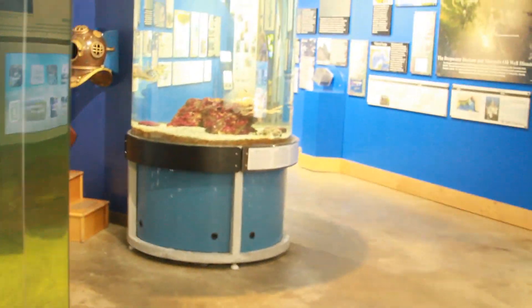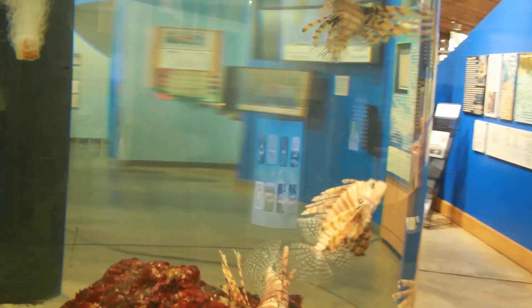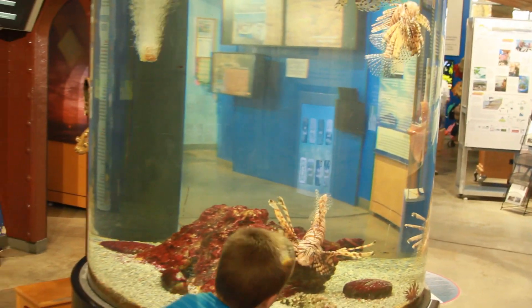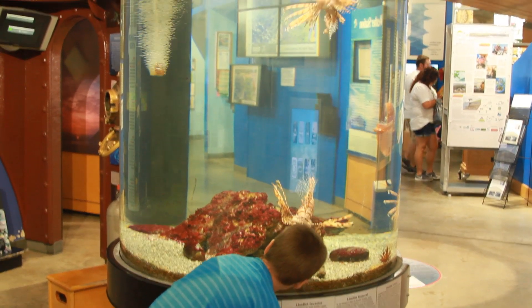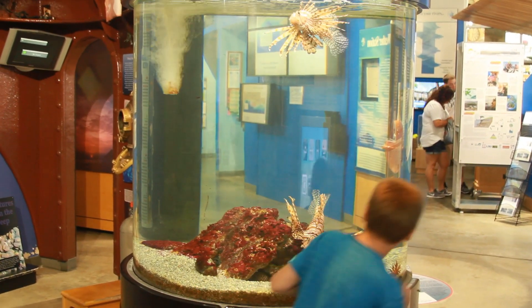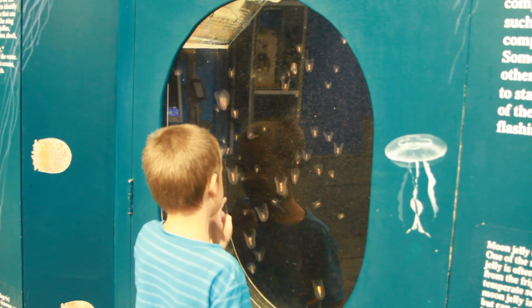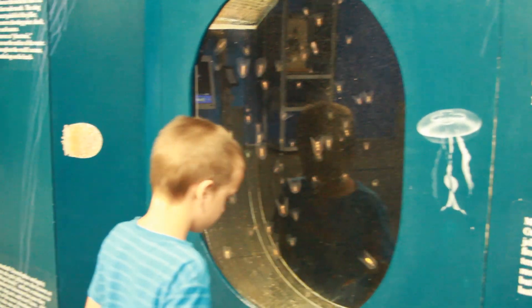I've always wondered how big do the seahorses get? They don't get much longer than that, maybe a half an inch. Look at these lionfish! I gotta see, I gotta see. There's an eel — an eel! I see him shining. Jellyfish! Look at these red snapper. Look at those big red snapper over there.